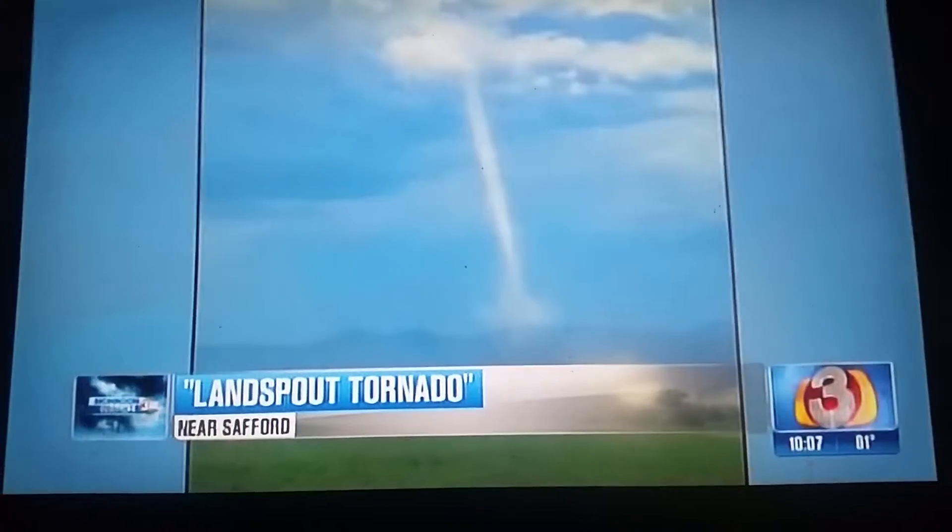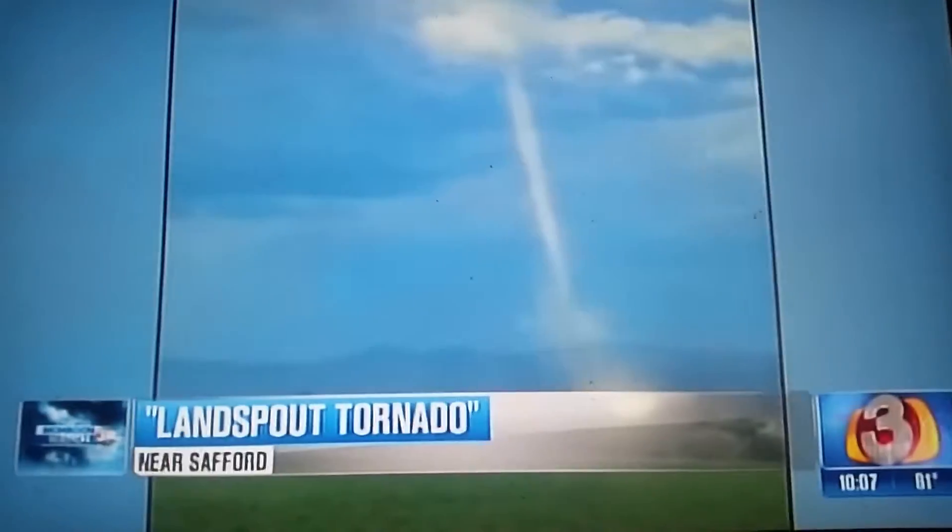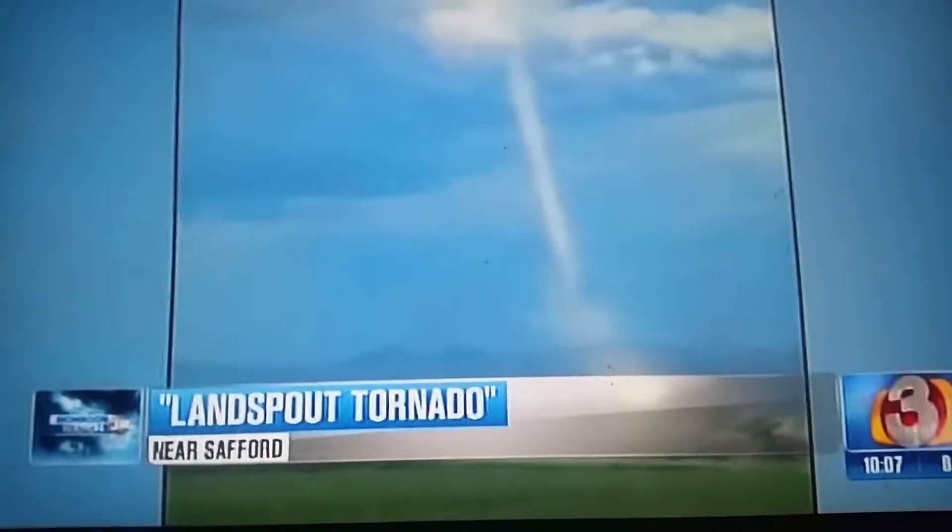And this is something you hardly ever see in Arizona — that is a tornado, technically a land spout tornado, according to the National Weather Service. A viewer shooting this video here near the Gila River, just north of Safford.